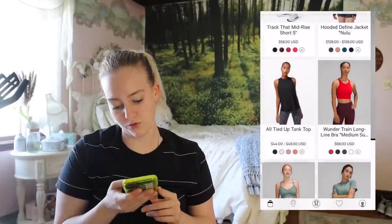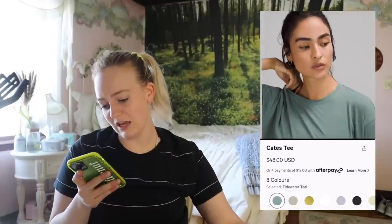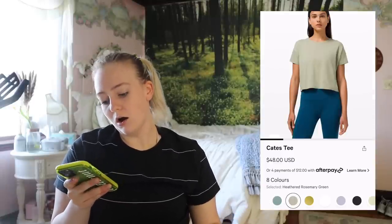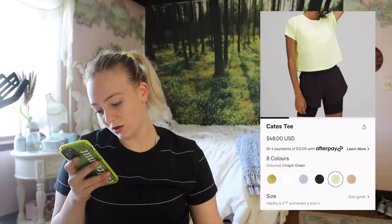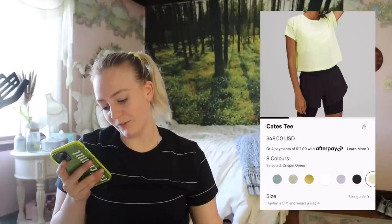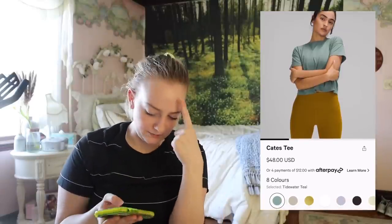More colors in the Wonder Train Long Line bra — no thank you. This is pretty in Kate's Tea. Heathered Rosemary Green — Crispin Green has been out, but the heathered version, that's pretty. I'll keep that in my noggin. This is atrocious — moving on.